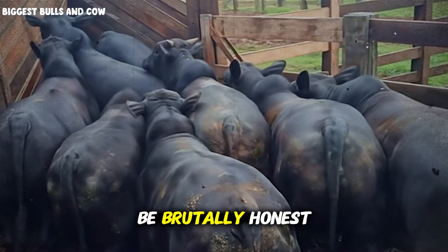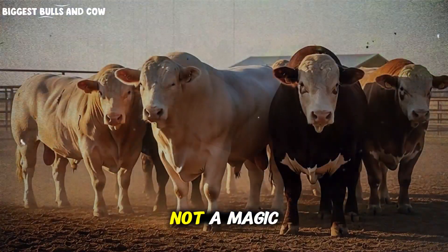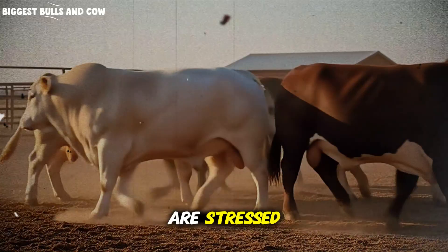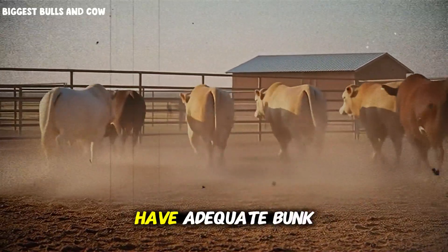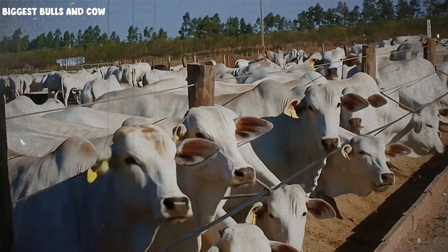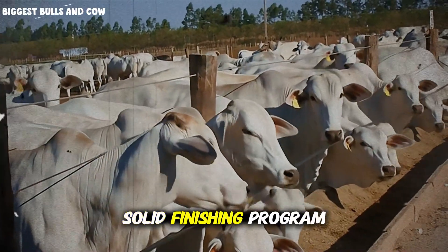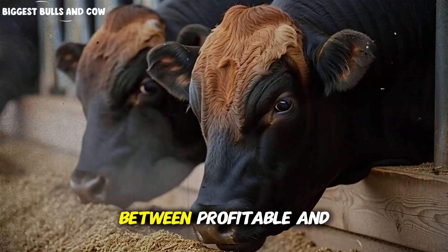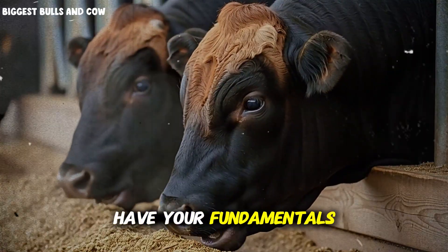But let me be brutally honest with you, because I believe in transparency. This formula is not a magic pill for bad management. If your cattle are stressed, if they're dealing with parasites, if your feed quality is inconsistent, if they don't have adequate bunk space or water access, minerals won't fix those problems. This formula amplifies good management — it takes a solid finishing program and makes it exceptional. It's the difference between good and great, between profitable and highly profitable. You need to have your fundamentals right first.